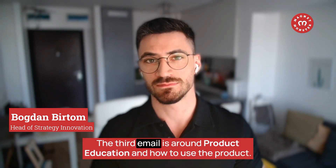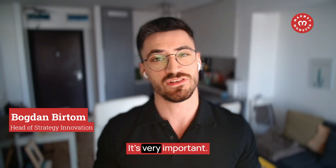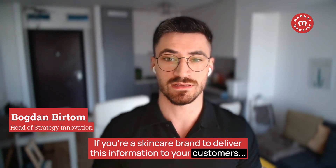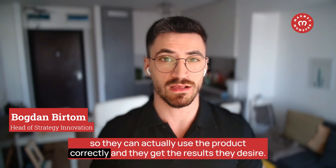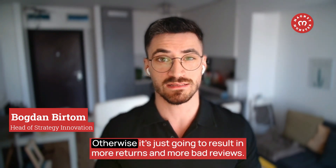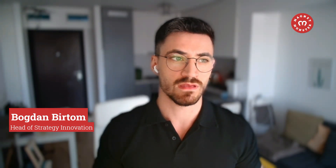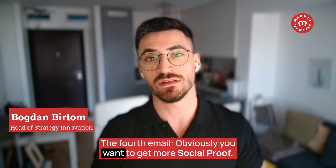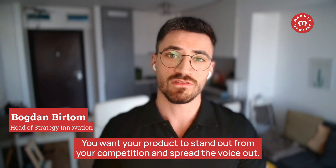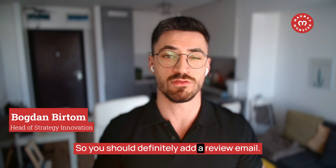The third email is around product education and how to use the product. For a skincare brand, it's very important to deliver this information so customers use the product correctly and get the results they desire — otherwise it leads to more returns and bad reviews. The fourth email is about getting social proof: you want your product to stand out from competition, so you should definitely add a review request email.